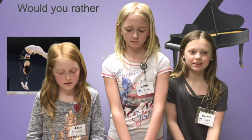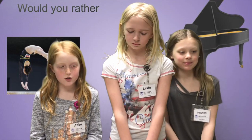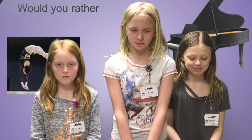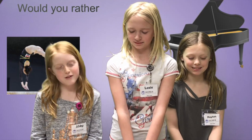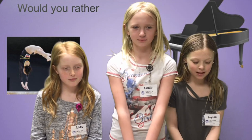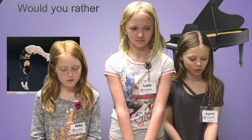Welcome to this week's edition of Would You Rather. I'm Peyton. I'm Lexi. And I'm Abby. This week we asked the second grade students if they would rather do gymnastics or play the piano. Here are the results: 30 for gymnastics and 9 for piano. Which would you choose? I would choose gymnastics. I would choose piano. I would choose piano.